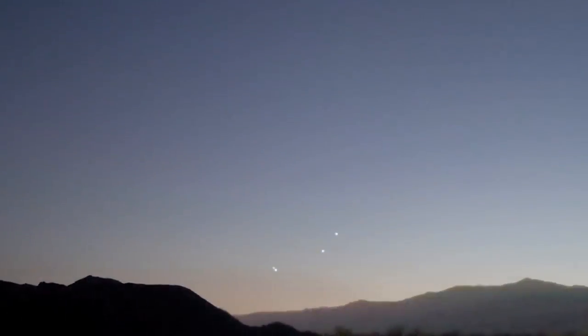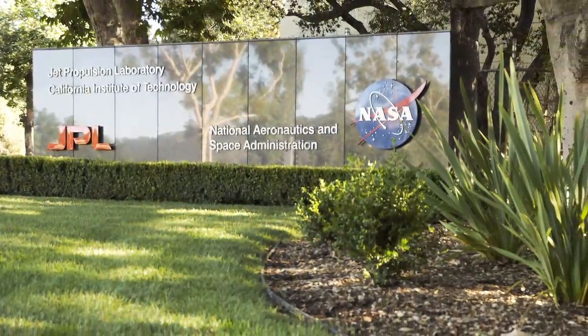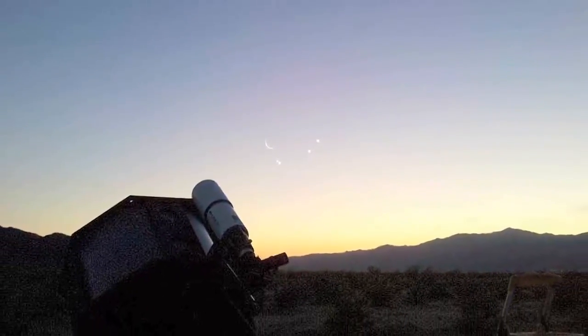What's up for May? Planetary lineups at dawn. Hello and welcome. I'm Jane Houston-Jones at NASA's Jet Propulsion Laboratory in Pasadena, California. All month long, watch four planets and the moon gather just before sunrise.